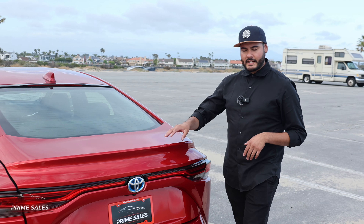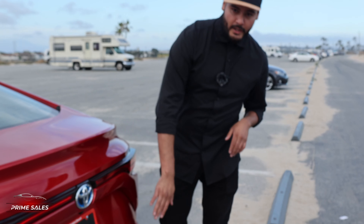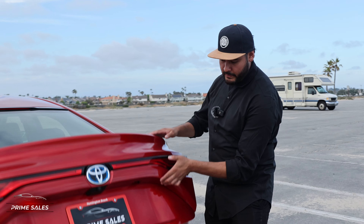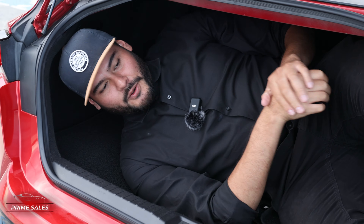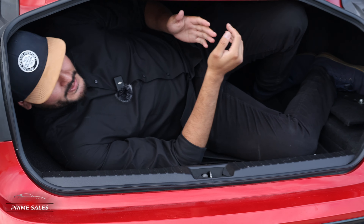Here we have a new redesigned taillights — kind of gives you that vibe of Knight Rider. This car also comes equipped with backup parking sensors so that you know when you're about to hit the wall. And inside we have just enough room to get some stuff in there. We have enough space for somebody like me who's 220 pounds and 6'1".